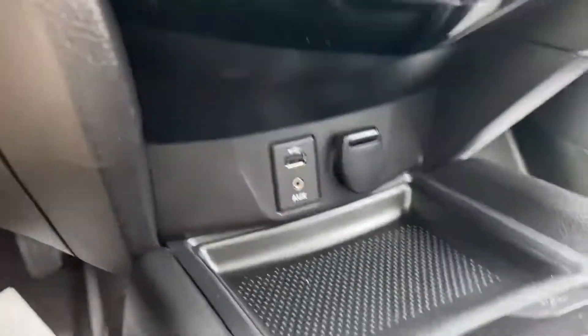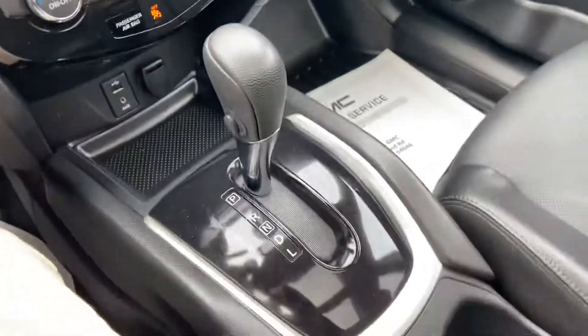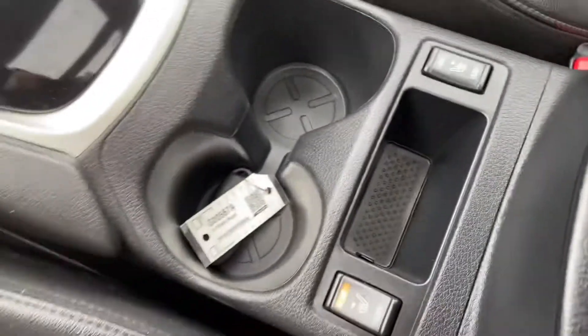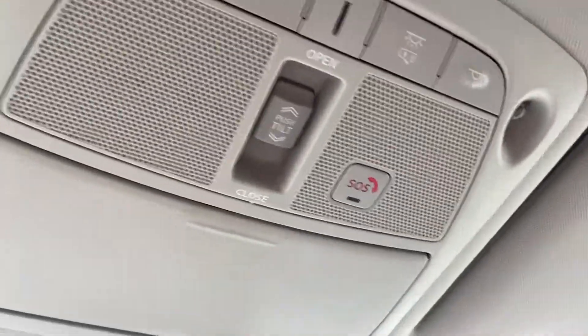Got your climate controls. Got a little storage cover here with some different ways to charge your various devices. Your shifter. You have heated front seats in this vehicle. You got some cup holders there. Right up here are the controls for your interior lighting as well as your power sunroof.